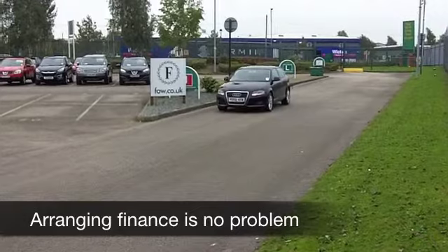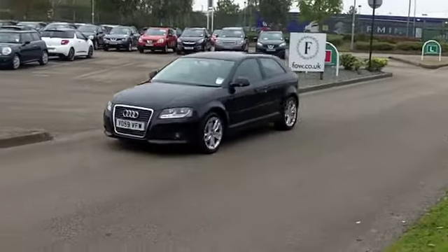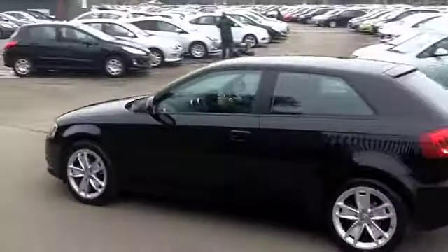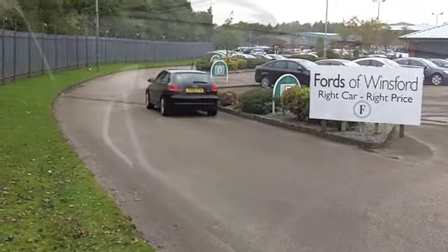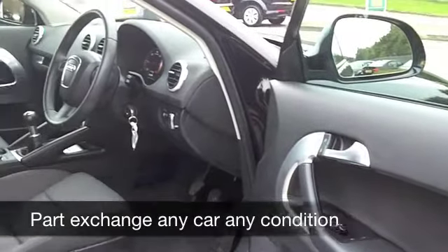This comes from 2009 and has about 35,000 on the clock, so a bit below what you'd expect for its year. It still looks as good as new with its black paintwork and rather smart alloys. Inside you have a cloth interior that's very comfortable, along with climate control and a CD player — it sounds the business too.